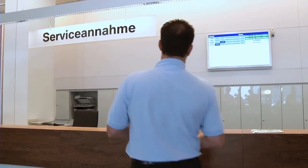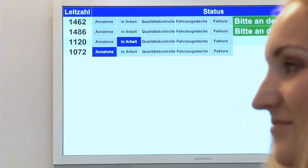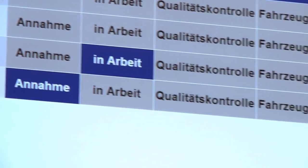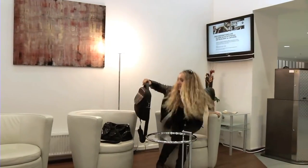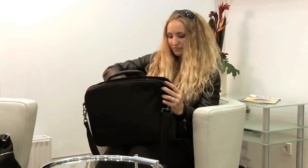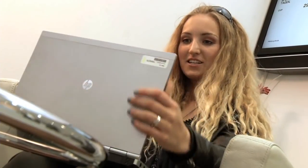Ms. Loschner can follow the progress of work on her car, guide number 1072, step-by-step on a monitor in the customer waiting room. She can prepare for her important meeting in Vienna restfully. The RFID vehicle tracking keeps customers informed about the status of their vehicles at all times. The visualization of the service process creates enormous transparency.